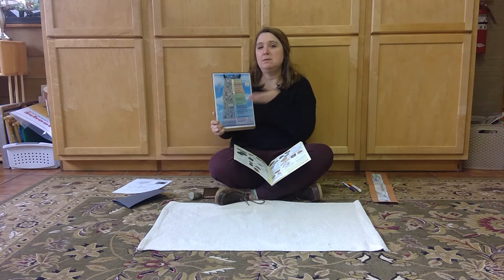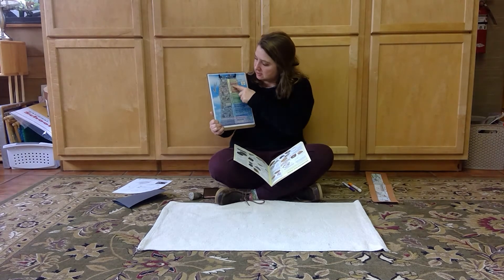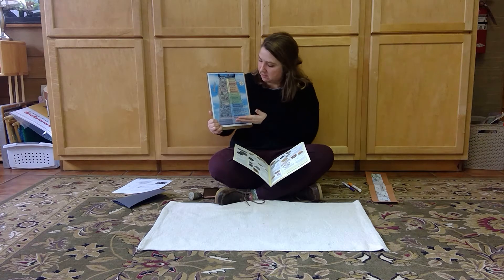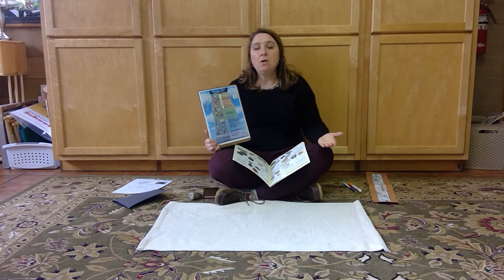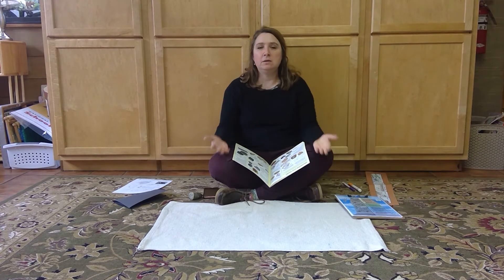Next we're going to talk about the dinosaurs and what we know about them through fossils. But this is the timeline, and that's how we can organize all the things that have been living on the earth before us that are now extinct.